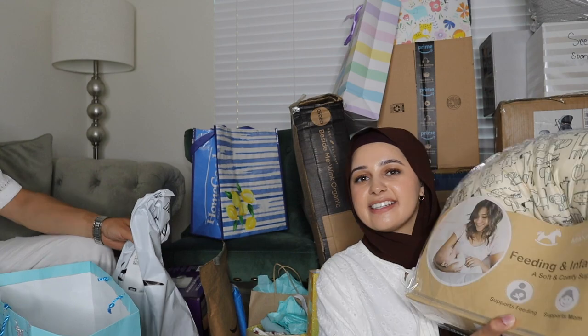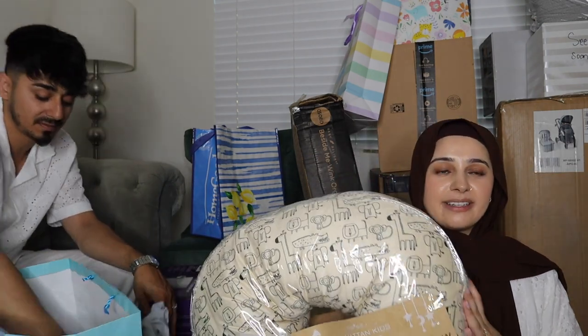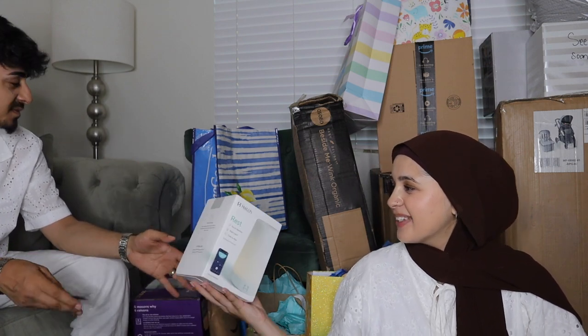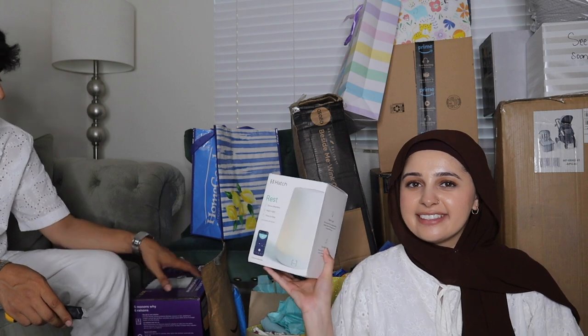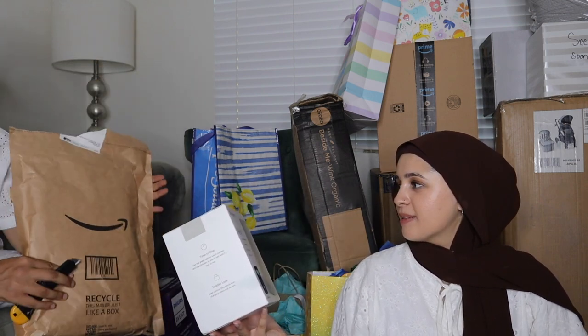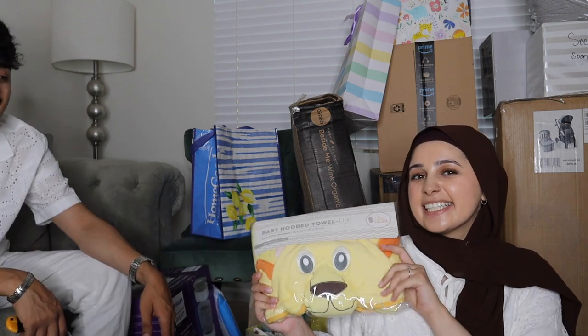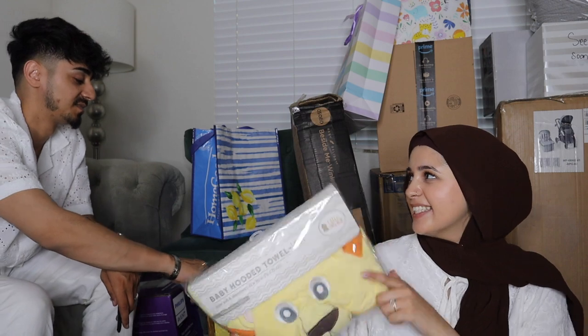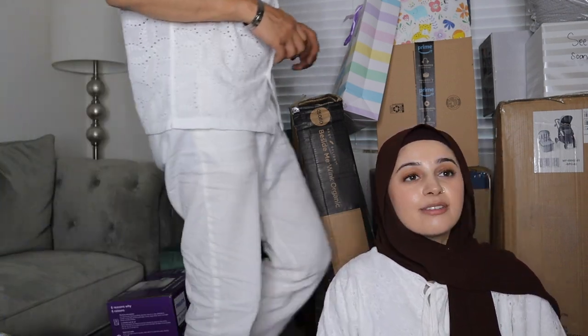Somebody gave another nursing pillow. Oh wait — I thought that was a camera but it's actually a sound machine! It's supposed to help him sleep. And another little hooded towel for when he has his baths — I'm obsessed with these, I can't wait to use them.